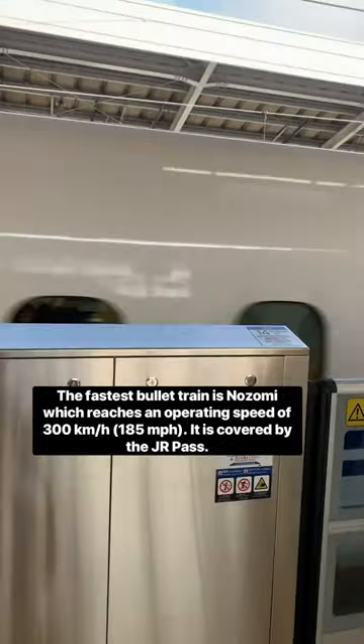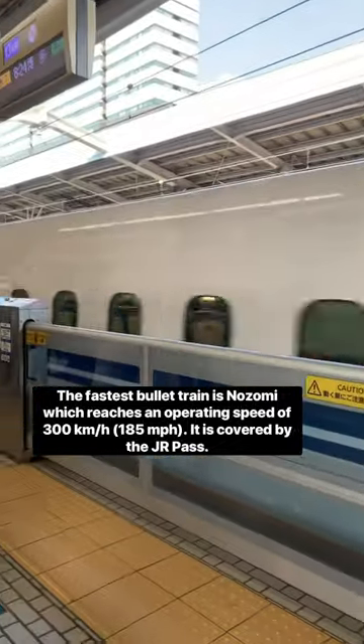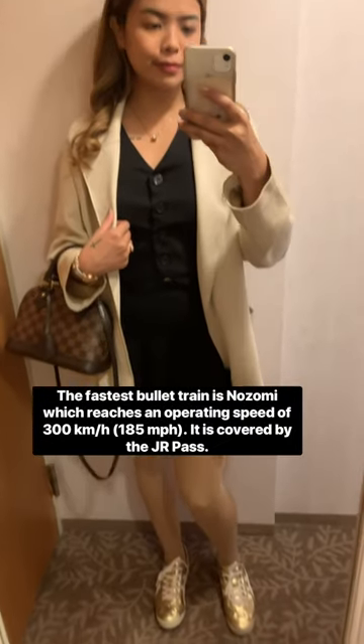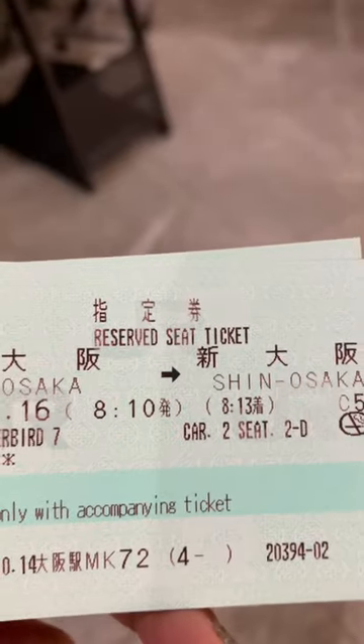Nozomi is the fastest train service running along the Tokaido and Sanyo Shinkansen line in Japan. Today we'll use our JR Pass from Osaka to Hiroshima.